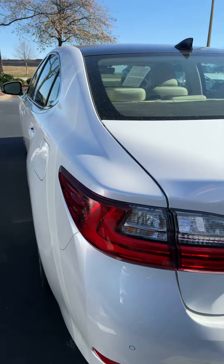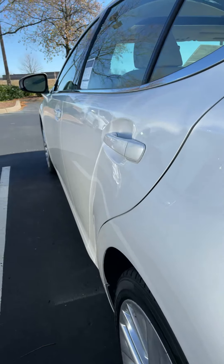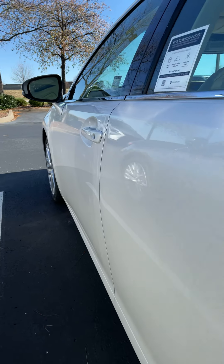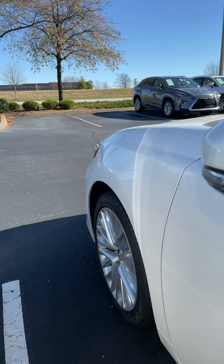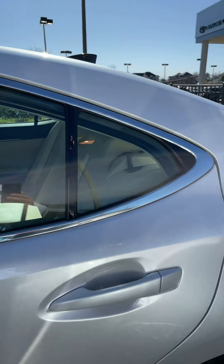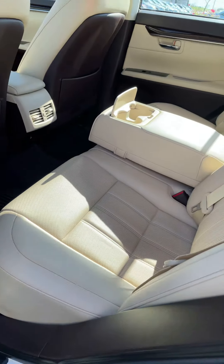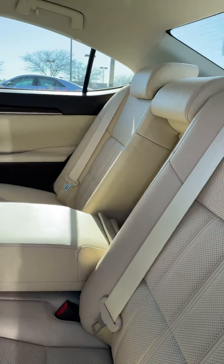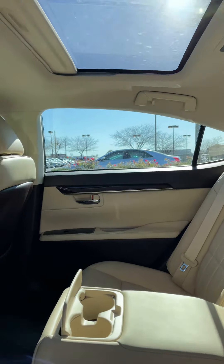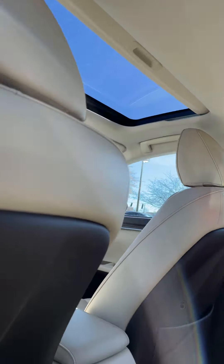Coming around to the driver's side, again no dents, no door dings, no one's hit it with a grocery cart or anything of that nature. These are extremely well equipped vehicles, being the luxury model, with the higher end quilted stitching on the seats and also the dual panoramic moonroof as well.